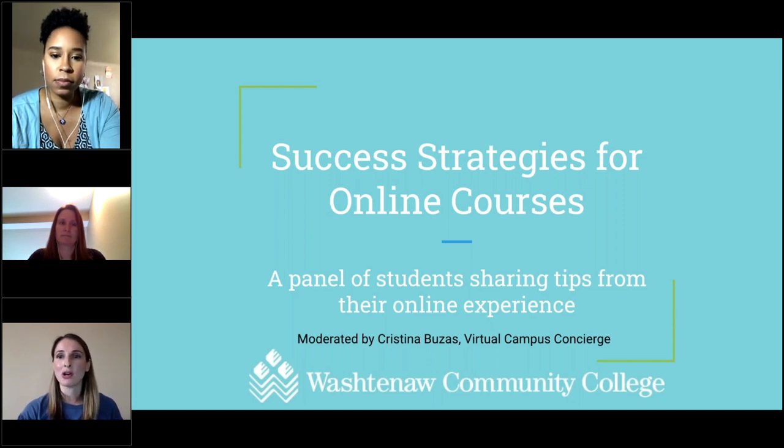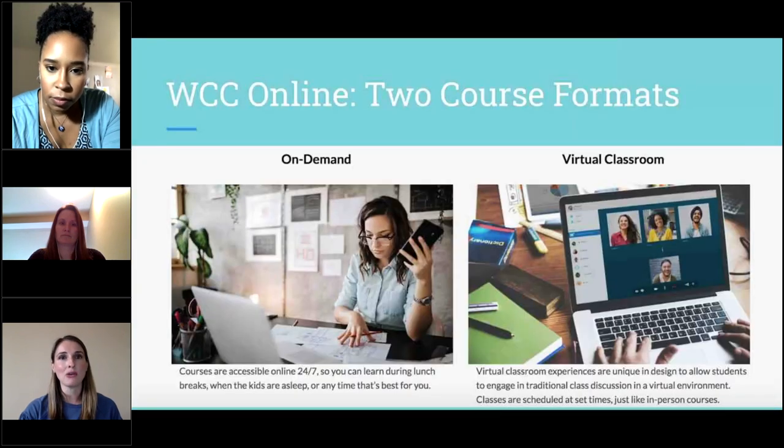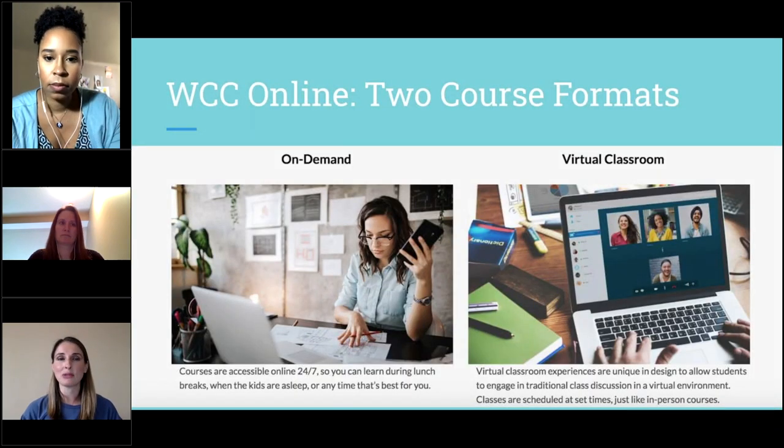Before we get into the panel, I want to overview the two different course formats available when studying online with WCC. There's on-demand and virtual classroom. The on-demand classes are accessible 24/7. You'll have a detailed schedule of course requirements and due dates, but a lot of flexibility throughout the week for how to accomplish those requirements. This may be the course format for you if you need that type of flexibility.